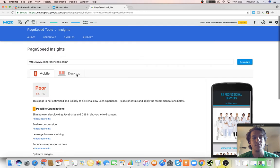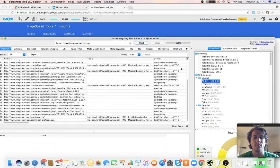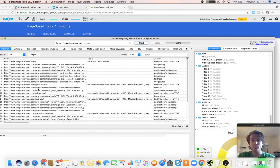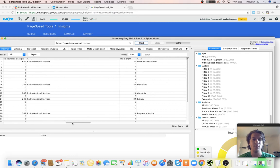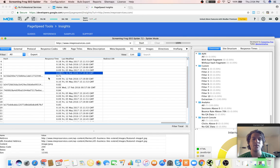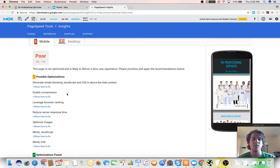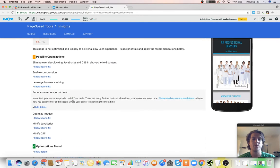Anything above a 2-second load time is not a good thing to have. In terms of the page speed, you might have like a 2-second load time, but it might take longer to render — like above the full JavaScript or the server response time. You can see things like 'reduce server response time,' which is 0.82 seconds.